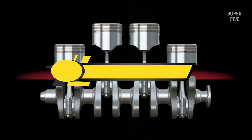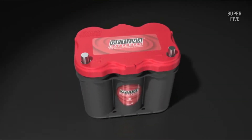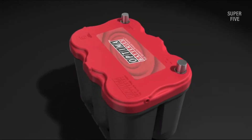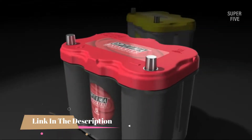Hi everyone, today we're going to take a look at the 5 best truck batteries on the market for this year. First we're going to show you our 5 best picks, then we'll talk about what you should look for before buying a truck battery. You can find timestamps and links to all the products we mention in this video down in the description below. Let's get started.